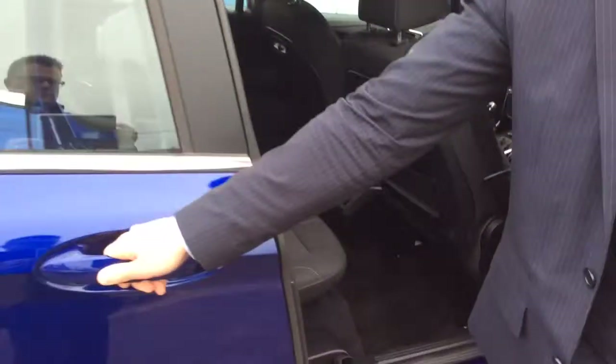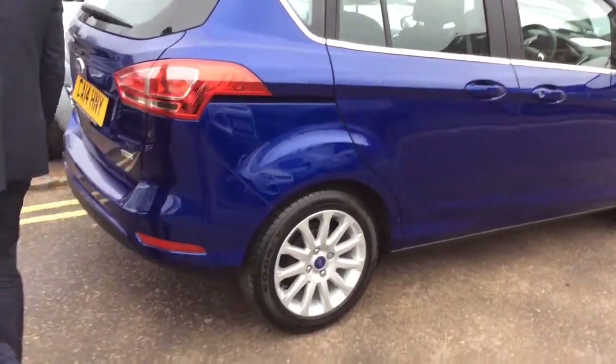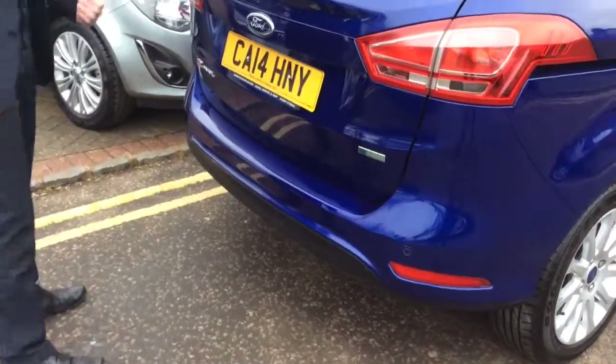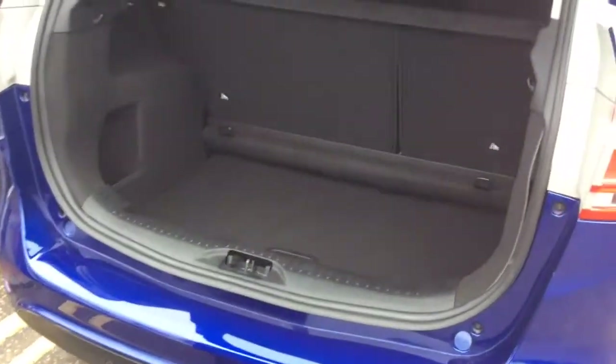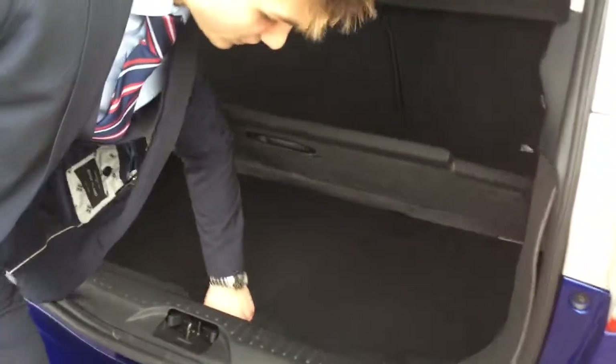Coming around to the back of the car, you'll see that it actually has rear parking sensors, making this car really easy to park. If you're used to small hatchbacks, then this little MPV shouldn't be any trouble at all. There's a parcel shelf in the back as well as a 60-40 split on the back seats. And underneath, you have an adjustable loading bay so you can make it flat, so you won't put your back out trying to put stuff in there.